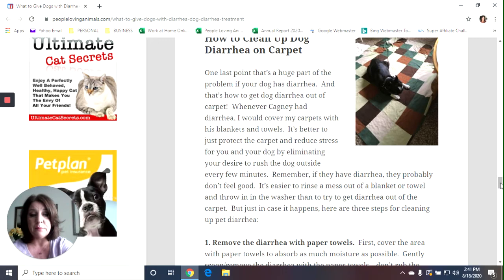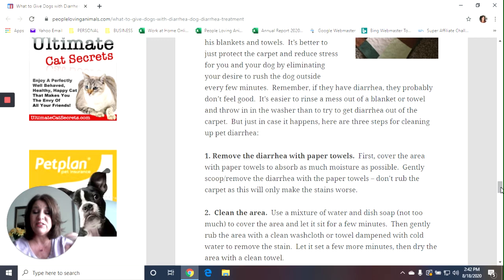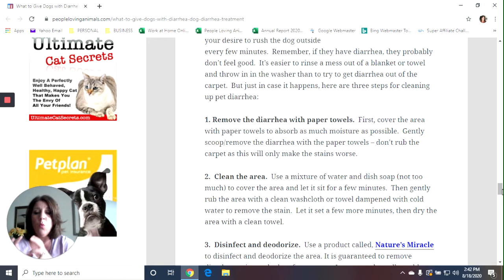Step one: remove the diarrhea with paper towels. Cover the area with paper towels first, let them sit for a few minutes to soak up as much moisture as possible, then scoop it up. Don't rub the carpet — that just makes the stain worse. Just get a garbage can or plastic bag and a roll of paper towels. Step two: clean the area with a mixture of water and dish soap. Cover the area with a sponge or old washcloth, let it sit for a few minutes, then come back with a clean dampened washcloth and clean off the stain.